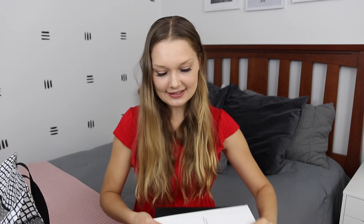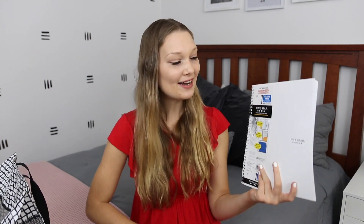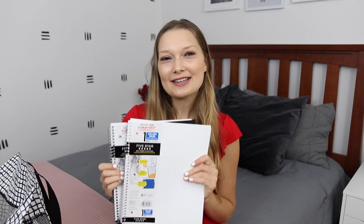They also had these journals on sale — still around $2.69 each, so not super cheap but they have pretty good space and plastic covers so they last very well. I got a white one and a black one, and these also have a pocket folder inside. I'm going to have a lot of pocket folders, so if I have any loose papers I'll definitely be set. I'll have to see when I get to class whether I'd rather take notes on my computer or written down, though I feel like writing stuff down just helps you remember it.